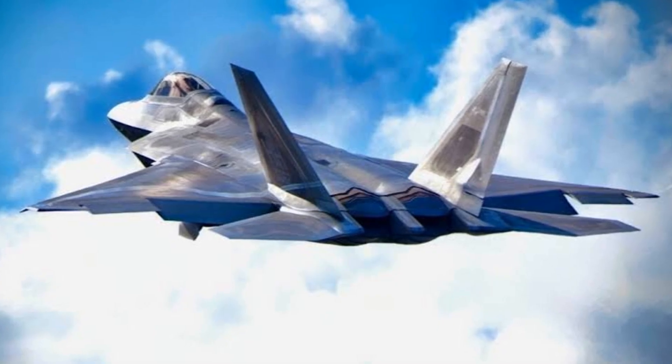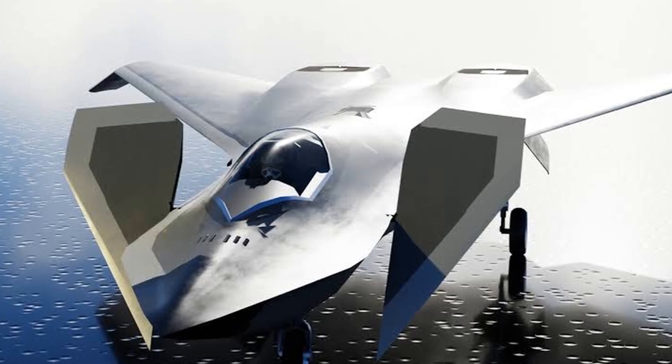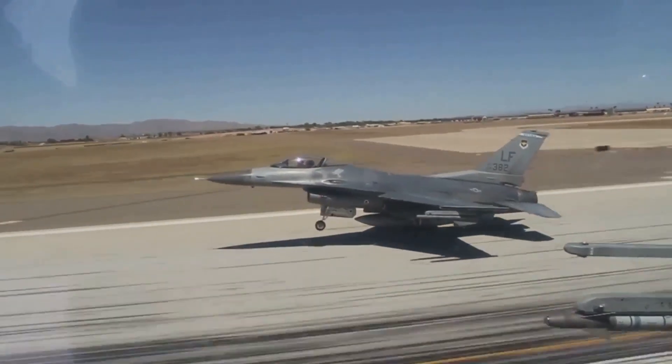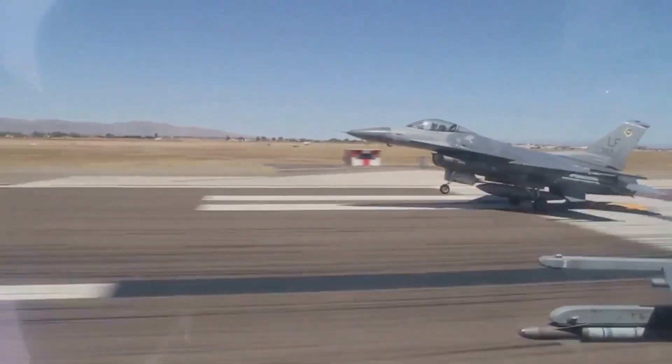Reports indicate that the F-47 will require significantly less manpower and infrastructure for its operations. This could make it easier for the Air Force to deploy and field the aircraft, really enhancing operational efficiency.